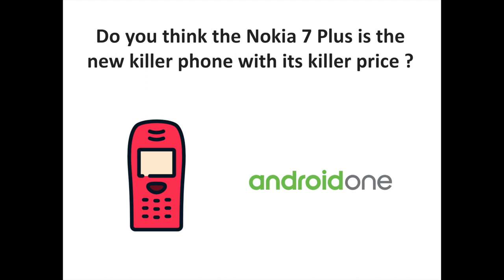Do you think the Nokia 7 Plus is the new killer phone with its killer price? Let us know your thoughts and comments. To discover more Android and Nokia-related content, don't hesitate to subscribe to the channel.